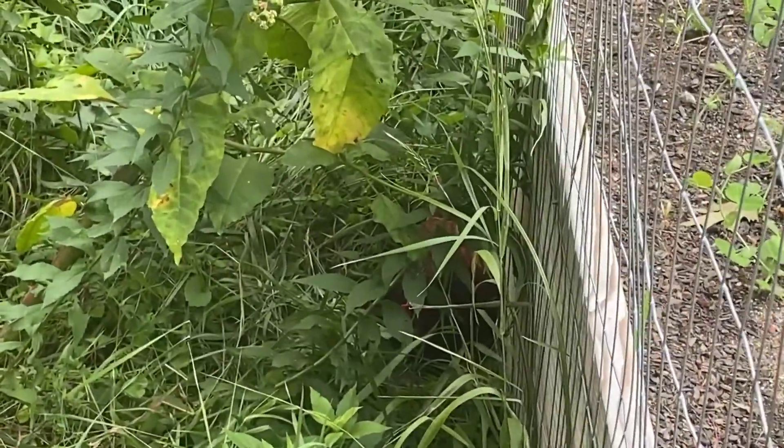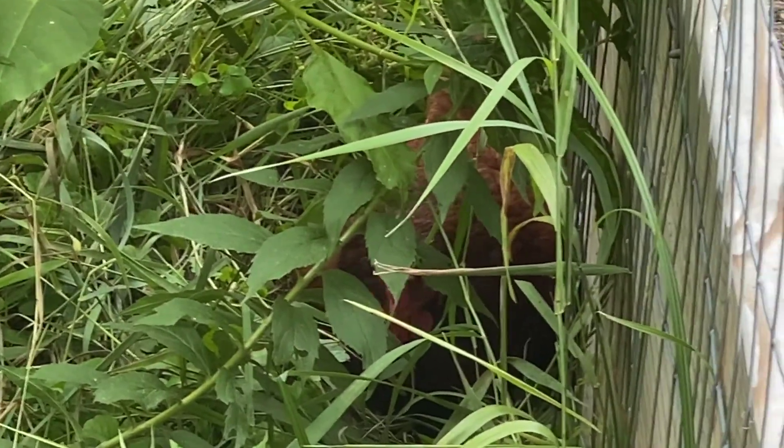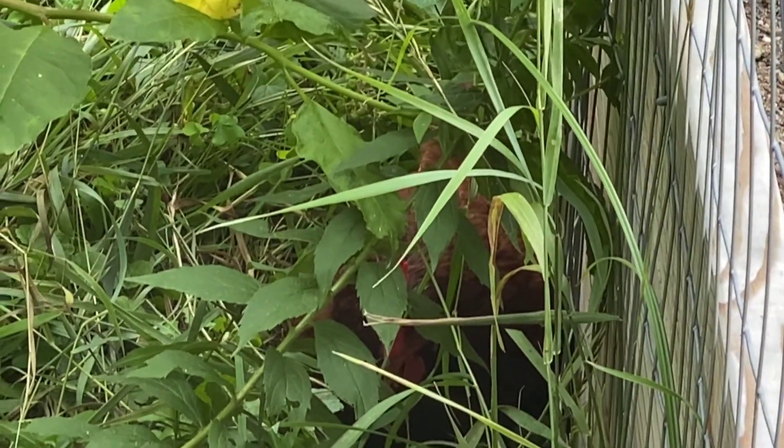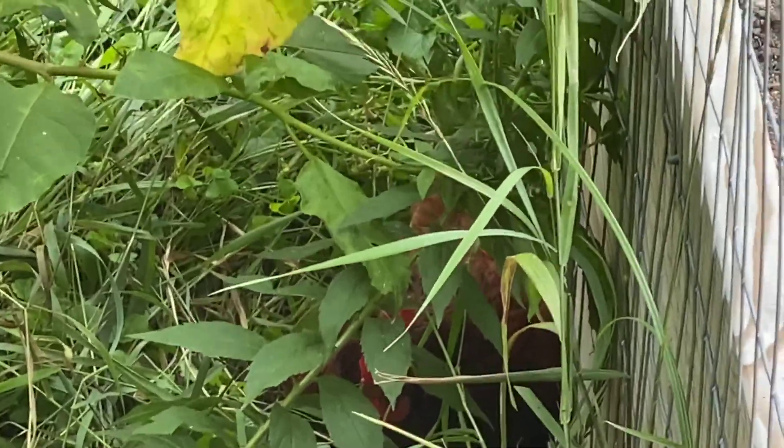Look at her — she's sitting there, it's the brown one. She is in there, she's laying eggs! Wow, that is funny.